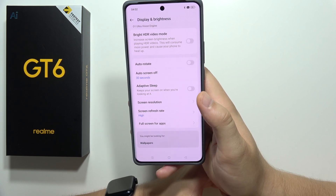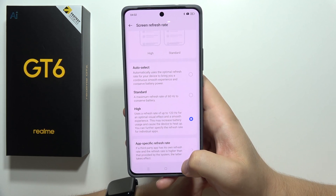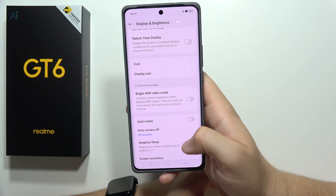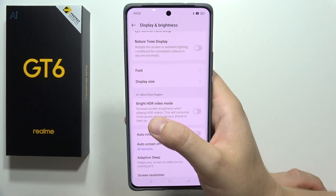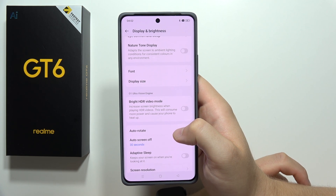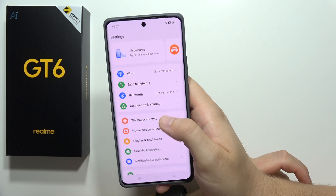Heading into Display and Brightness, we can find the refresh rate and manually set it to 120Hz for smooth visual effects. Going back from this screen, we can also find the Bright HDR Video Mode, thanks to the Ultra Vision Engine, which increases screen brightness when playing HDR videos — for example on YouTube.